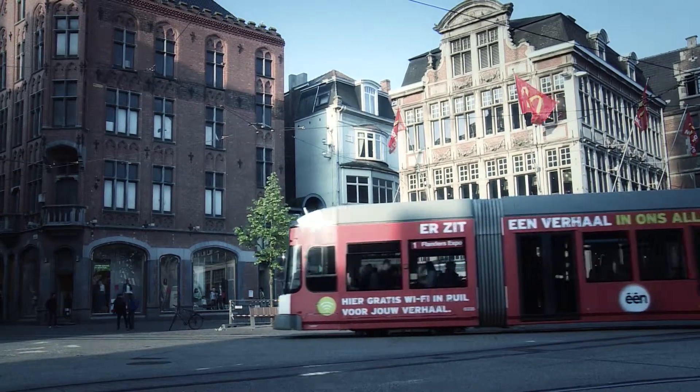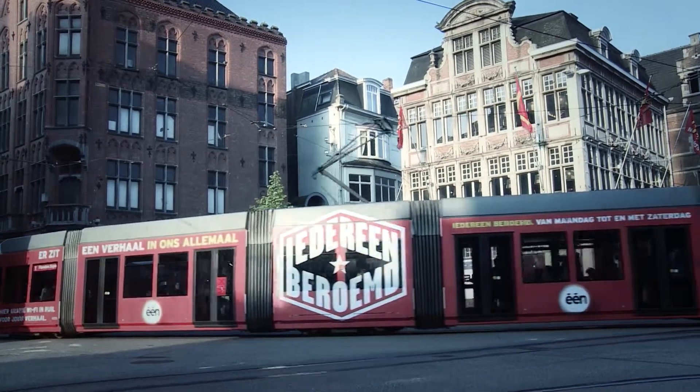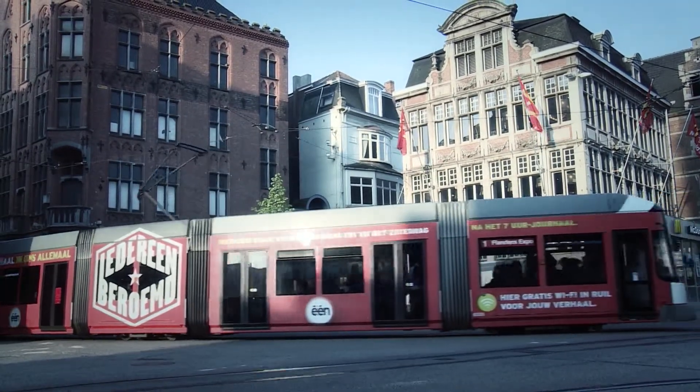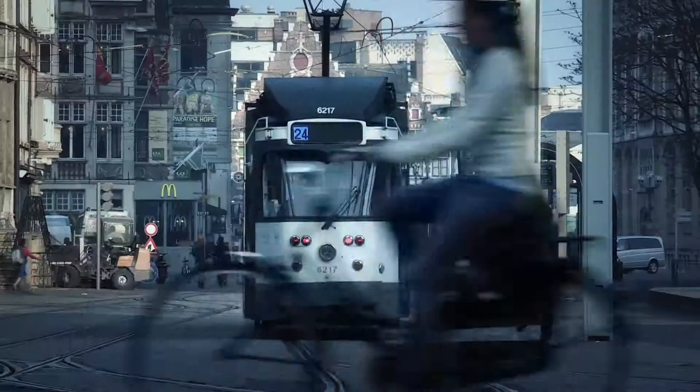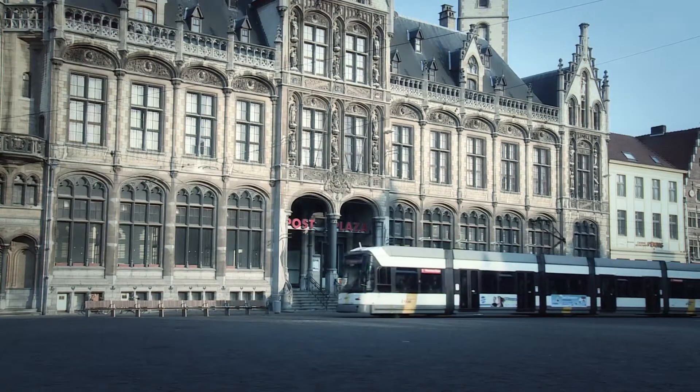Electric trams have efficient motors, but in winter it can cost transport companies more to keep the passengers warm than to move them. Belgian transport company Delaine has come up with a package of solutions to save energy and money on that heating.